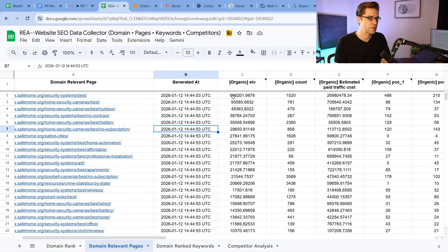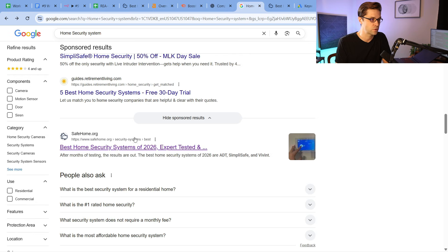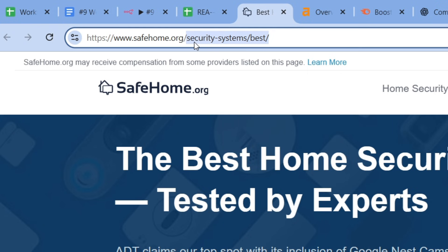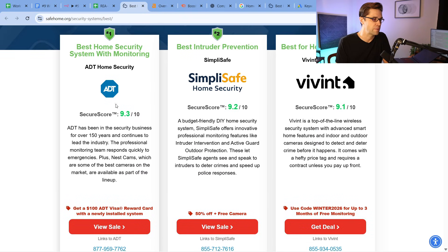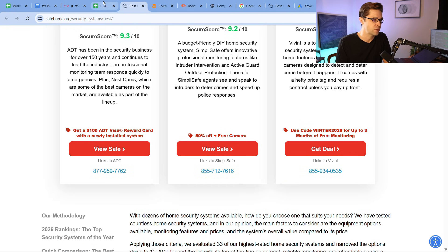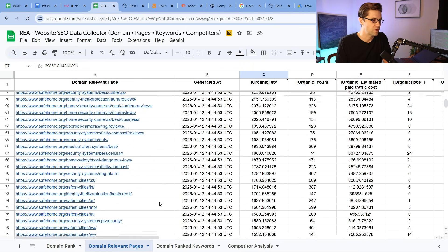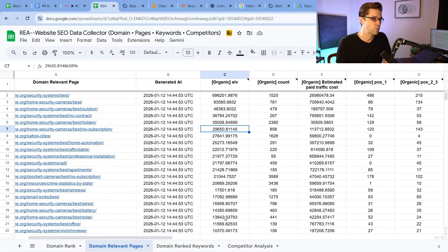We could sort different things — we can see the organic traffic for each specific page. This one right here is the one that shows up on Google. Do you see it? Security systems slash best. So what you want to do is look at their slug structure. Security-systems-best — you should learn from that, learn from their own page. These guys make a lot of money by people coming on here. ADT is listed as the best, and if someone clicks one of those buttons they're making money off affiliate sales. This allows us to get all their pages — it pulls the 100 best pages organically, meaning the best pages on the website that pull Google traffic, not paid traffic.